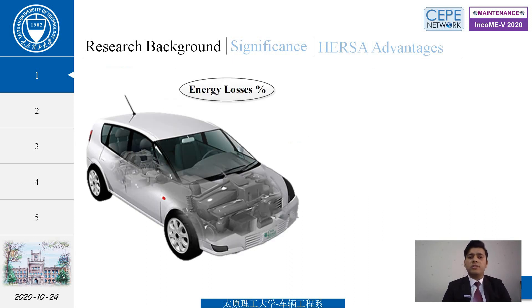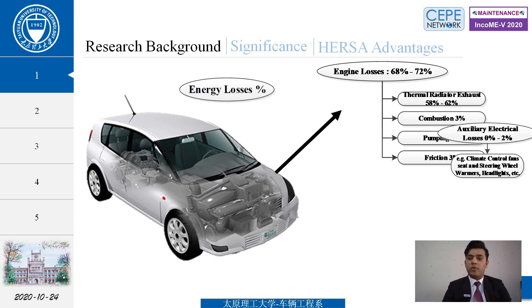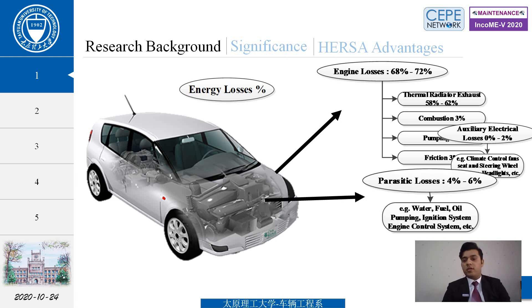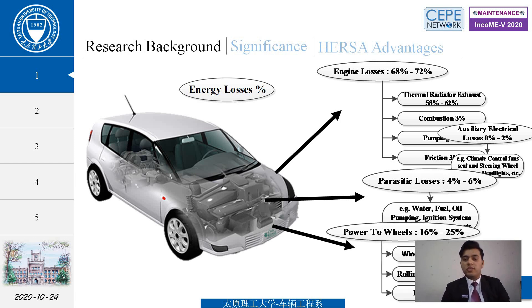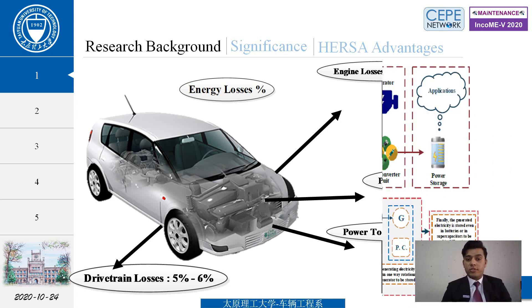The energy losses include 68 to 72% engine losses — thermal radiator losses, combustion losses, pumping losses, and friction losses. Auxiliary electrical losses are 0 to 2%, parasitic losses 4 to 6%, power-to-wheel losses 16 to 25%, and drive-to-run losses 5 to 6%. Our study focuses on the wheel losses.